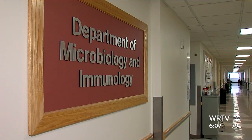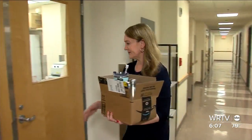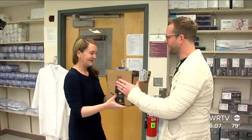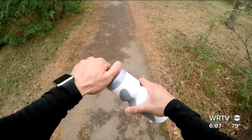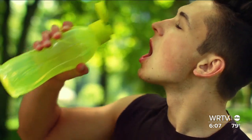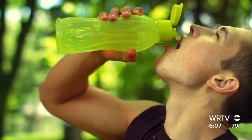Next, we took the water bottles to a microbiology lab at the IU School of Medicine. Assistant Professor Jay Vornhagen studies bacteria and how they cause infection. Jay says our hands and mouths carry germs, and those can be on and in those water bottles, and if you're not cleaning them properly, there's a chance that they may make you sick.